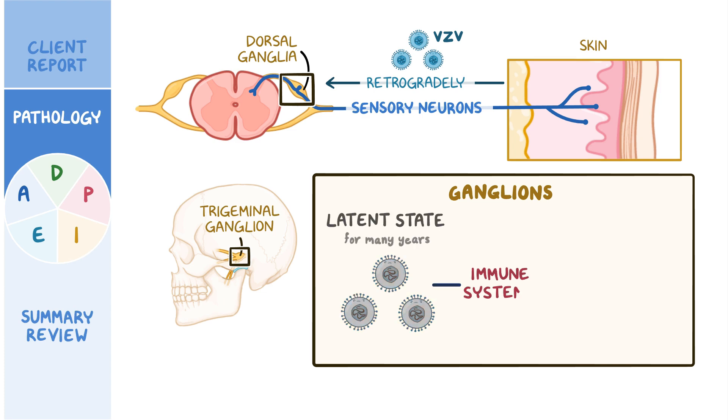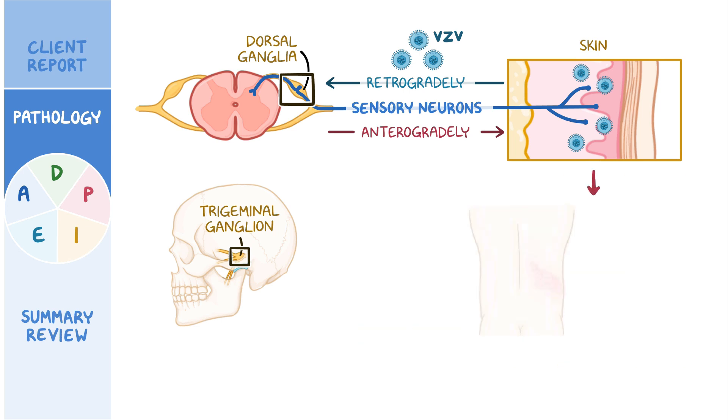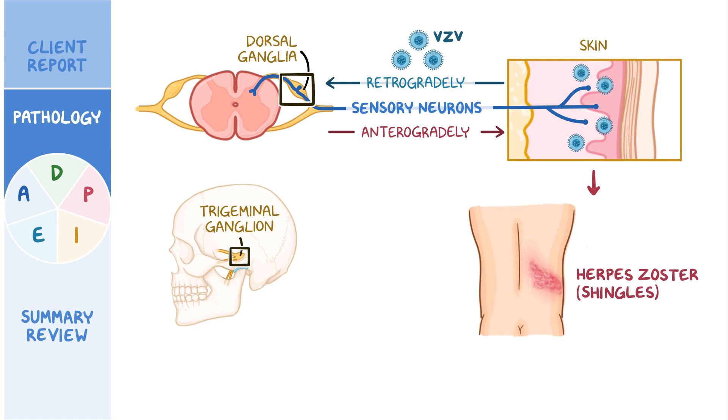Later on, if the immune system weakens due to aging, stress, or immunosuppressive therapy, the virus can be reactivated and travel anterogradely through the sensory nerve to the skin, causing an infection in the innervated dermatome that's called herpes zoster, or shingles.